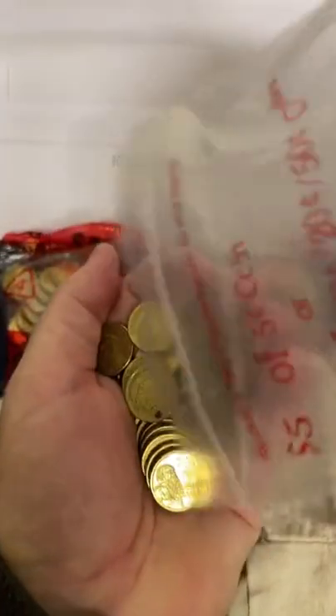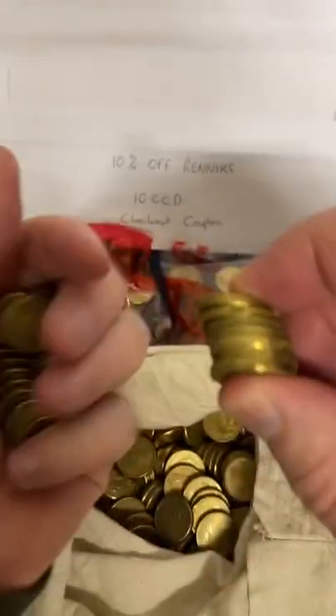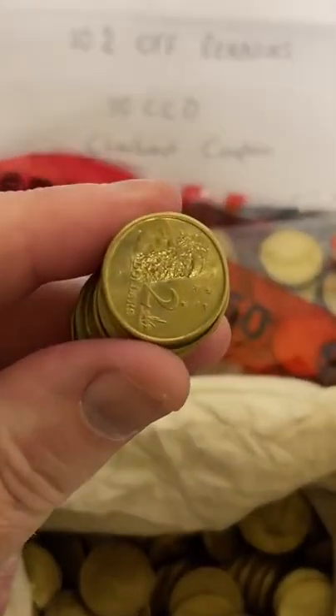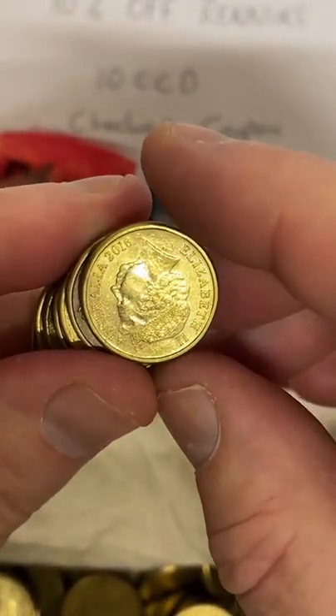Got some of those red bags there, but it's also the standard issue bank bags we've got here. So let's go through these ones and see if we can find anything special. Zoom in and let's check these out.